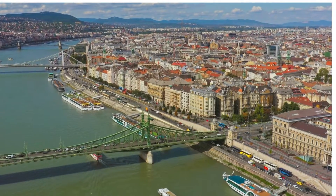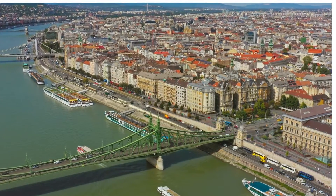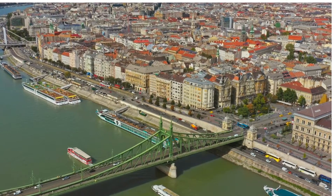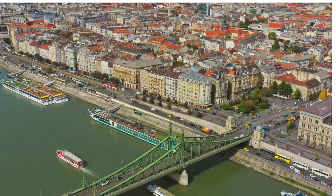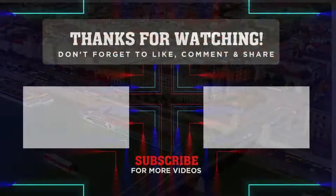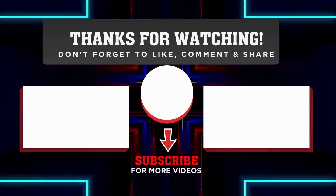And that brings us to the end of our tour of Budapest, Hungary. We hope you enjoyed this journey with us and learned something new about this beautiful city. Budapest is a city full of rich history, stunning architecture and cultural significance, making it one of the most popular tourist destinations in Europe. With so much to see and do, Budapest is a must visit for any traveller. Thank you for watching, and don't forget to like, comment, and subscribe to our channel for more travel videos.